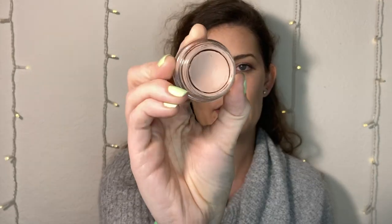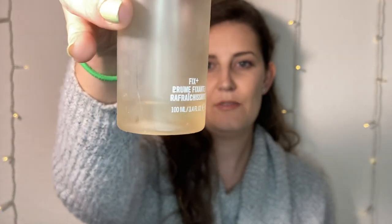Then I have two eyeshadow primers. The first is the Urban Decay Eyeshadow Primer Potion which I did finish — pretty good. Then I have the MAC Painterly Paint Pot which I did not finish, but there is a significant dent in it and I love this primer so I'm still going to keep it. I also had two setting sprays: the MAC Fix Plus, which has just a little bit left that I'll use this last week, and the Urban Decay All Nighter which I did finish.